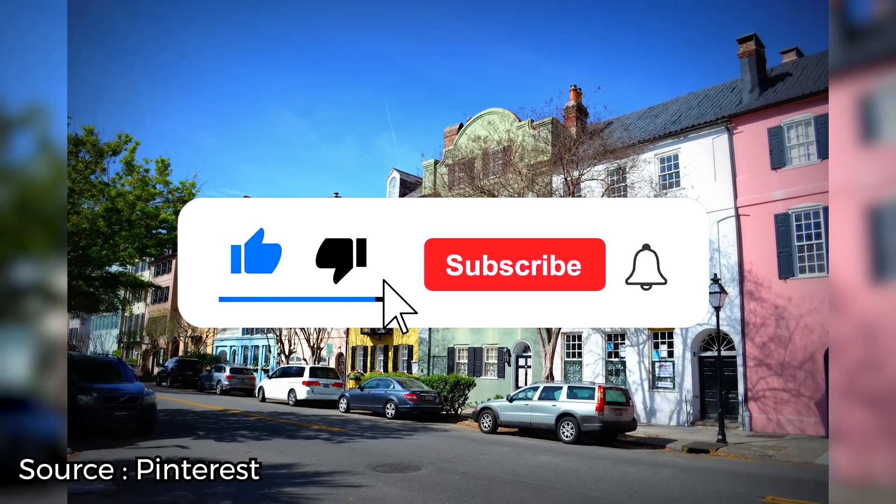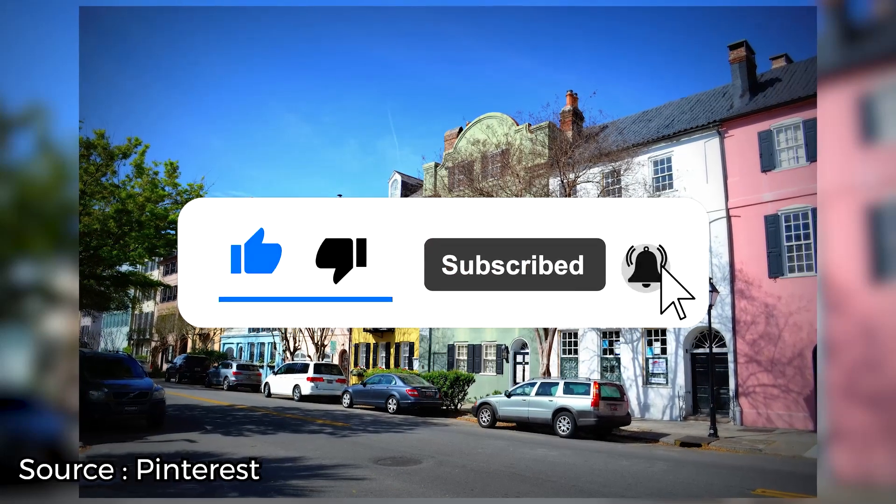If you're enjoying this video so far, be sure to give it a like and subscribe to ViewCation if you haven't already. And stick around for more of the best of Charleston.